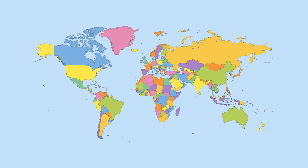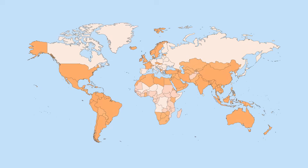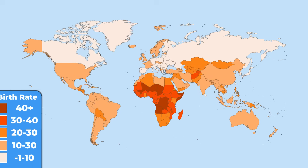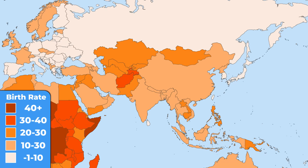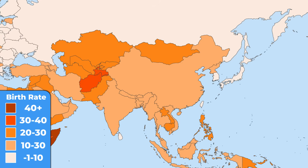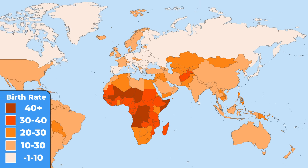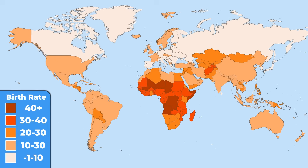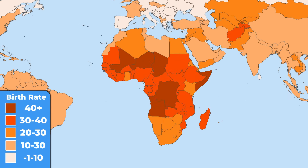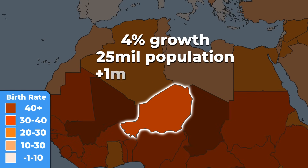If you would like to know what the future will look like, this map is the answer. It shows the average birth rates in each country — the darker the color, the faster the population growth. Straight away you can see that Asia is not the leading region anymore. Asian countries are growing at the same pace as most American countries. The huge population growth is taking place all over Africa these days. Niger is the fastest growing one, with a growth of 4% every year.